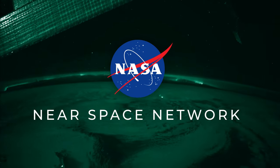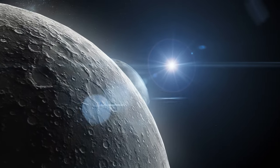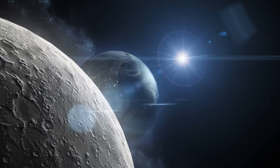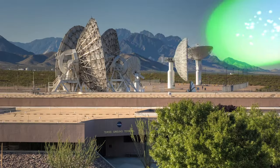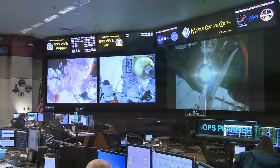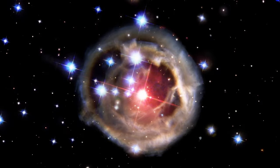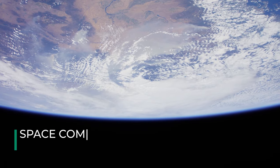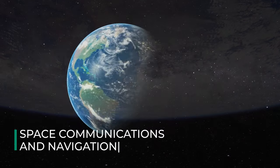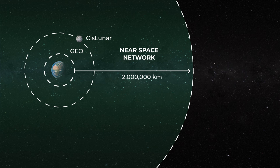NASA's Near Space Network delivers critical communications and navigation services to missions observing the Earth, studying the Sun, and exploring the Moon and beyond. Through our network, spacecraft can send different types of data back to Earth — anything from an astronaut talking to mission control, a science image of a neutron star, and so much more. This Earth-space connection, known as space communications and navigation, connects missions out to two million kilometers away with scientists and operators on Earth.